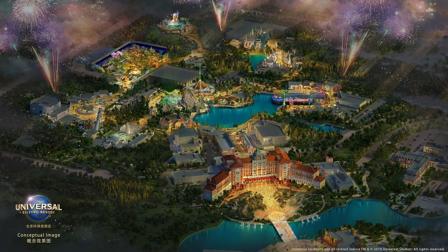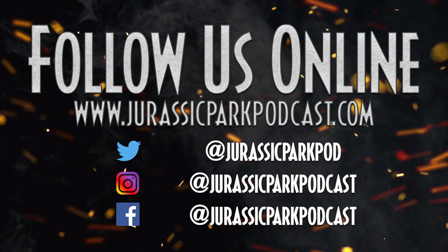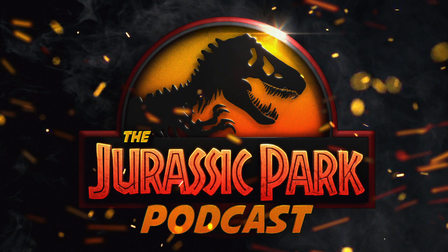I am very excited for what they are offering at Universal Beijing Resort, but I want to know what you guys think. Are you excited by this giant mountain, the aviary, the big attraction, the Innovation Center? What do you like most about this concept? Let me know in the comments below. Head to our website jurassicparkpodcast.com, follow us on Apple Podcasts, Google Podcasts, and Spotify by searching for the Jurassic Park Podcast, and follow us on Twitter at Jurassic Park Podcast. Thank you so much for watching.